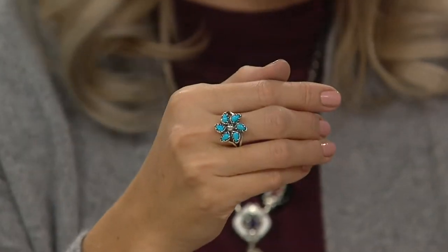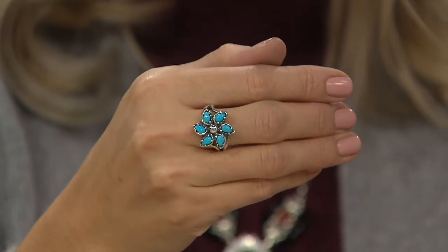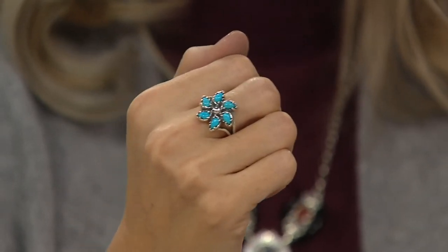Clear blue, matrix free. That's the reason the mine is closed — because it was so sought after. It's the finest turquoise in the world, and it's becoming so rare and limited. So limited. I love what we've done with this, and it's been so popular — this kind of windmill, kind of pinwheel. Why did you do this pinwheel design?